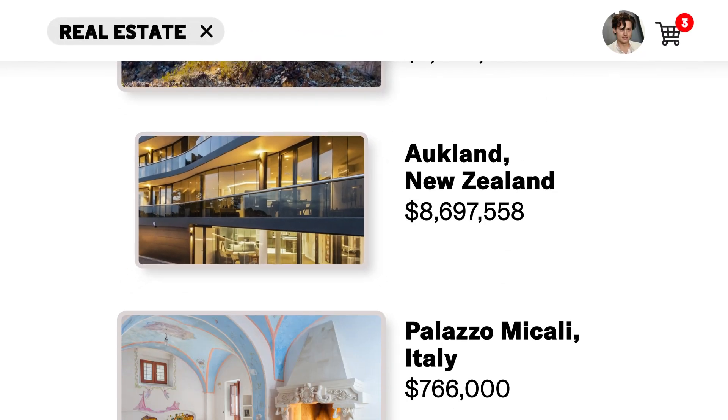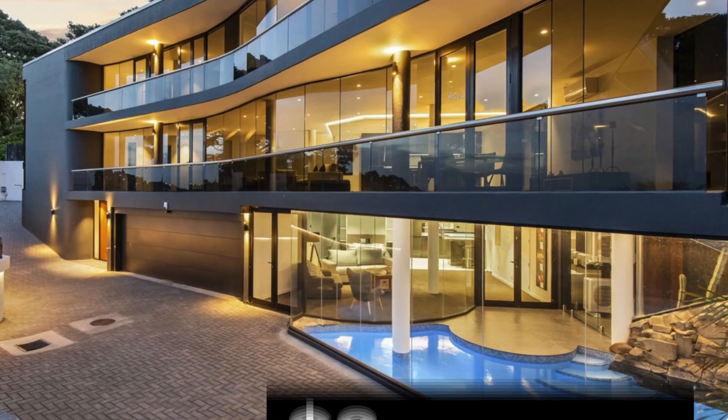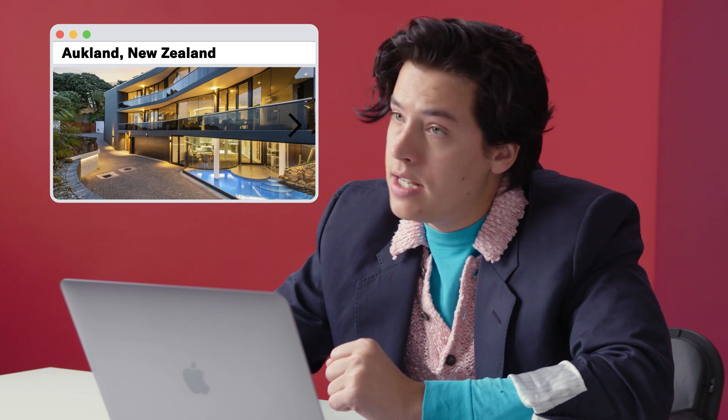Private contemporary sanctuary in Auckland, New Zealand — $8,697,558. Four bed, six bath, three levels, 4,520 square feet. Curved floor-to-ceiling glass tinted for privacy. I feel like what you're really paying for with this house is the view and the environment — you're paying for the city, you're paying for New Zealand. I, like many of us, have an incredible soft spot for New Zealand. It is truly just as spectacular as everyone says it is. It's a bit too modern for me.